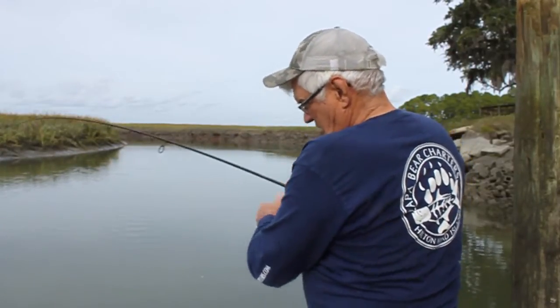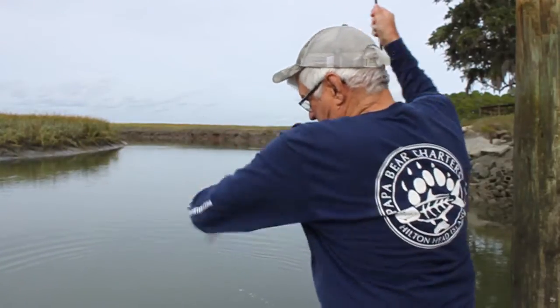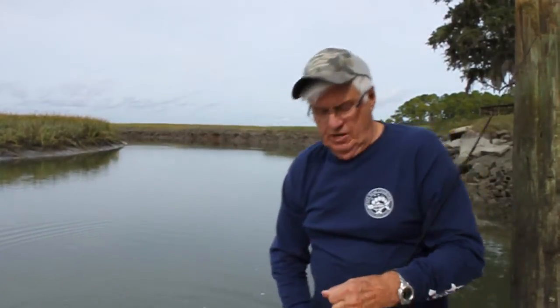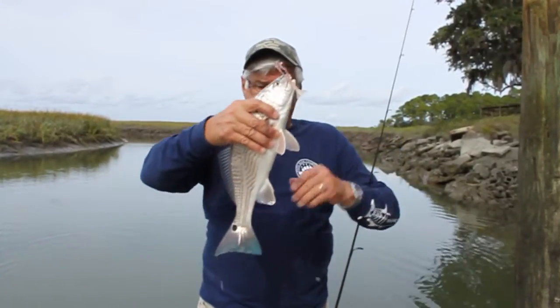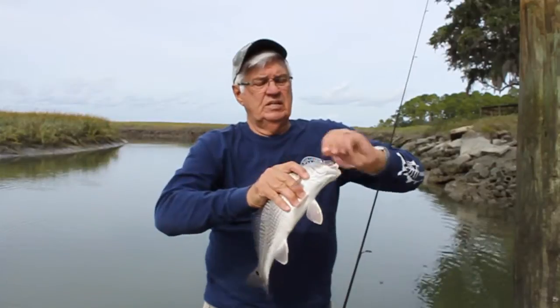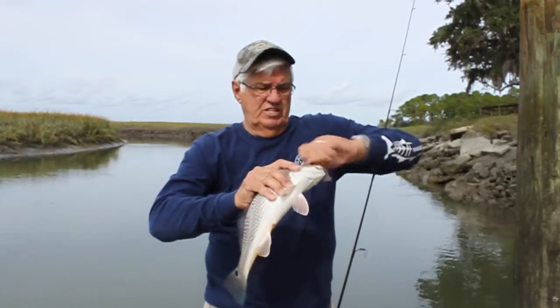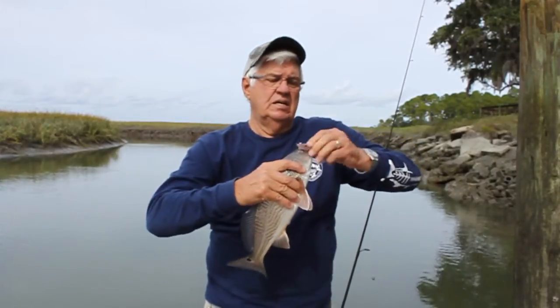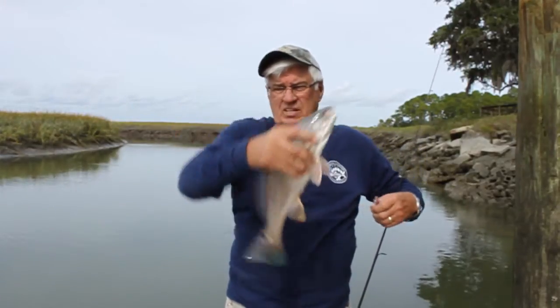Well, I don't think this fish is a small fish. The reason that I'm struggling — it's a pretty nice red drum. Get up here. Beautiful red fish. There you go. He lives to fight another day.